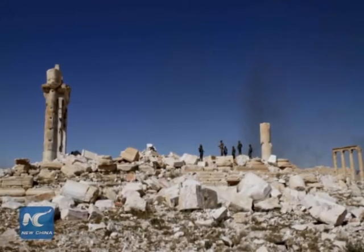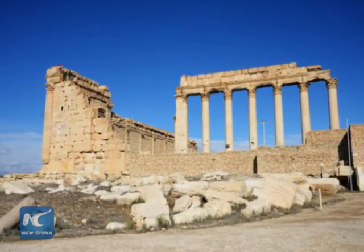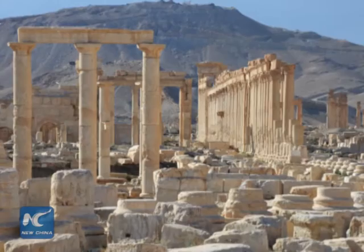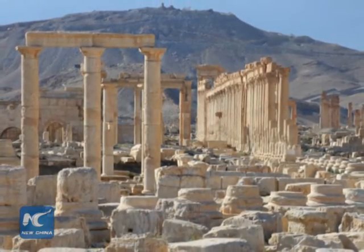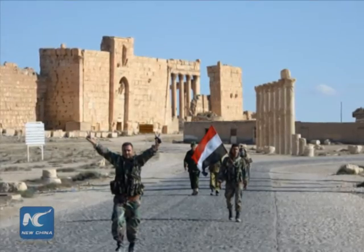Islamic State Group militants overran Palmyra in May 2015, demolishing Roman-era monuments including the arch and two large temples dating back more than 1,800 years. Syrian government forces retook the city last month.